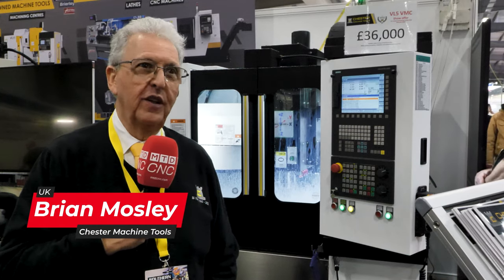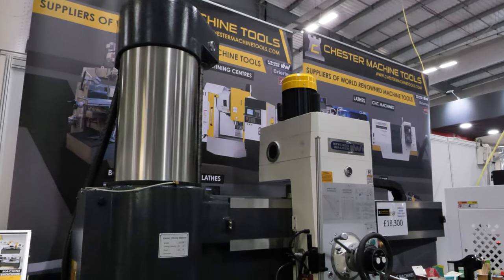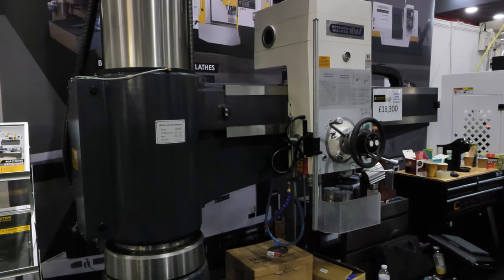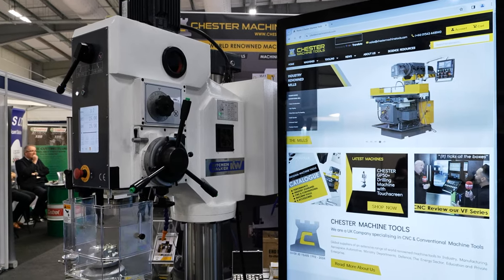My name is Brian Moseley, I'm the Sales Director for Chester Machine Tools. We came to Southern Manufacturing last year and we want to come again this year because we want to introduce our CNC range and our conventional machine range.